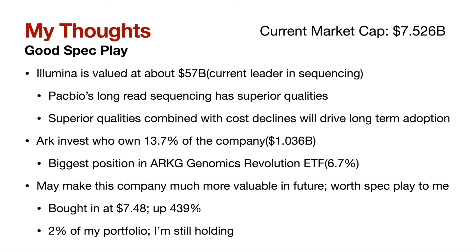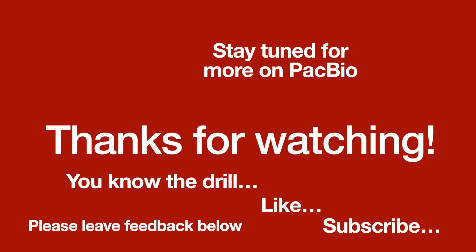I bought in at a $7.48 cost basis, which leaves me up about 439% today, which is definitely substantial. At these prices, I am not interested in buying more, as it is only a spec play for me and I am comfortable with my current position size. I think PacBio has the ability to bring these costs down, but in the end, who really knows if they will end up being successful, and thus it will remain a relatively small 2% position for me that I will hold for the long term. Let me know what you think about PacBio stock — is it worth the spec play? Leave it in the comments below, and if you have any video ideas, I'd love to hear those as well. Thank you for watching and have a great rest of your day.